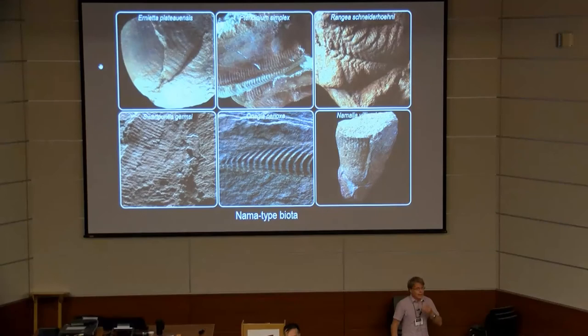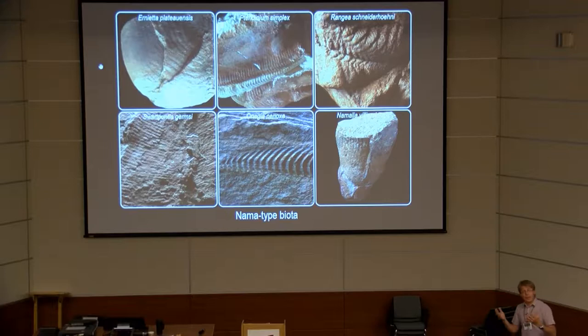The Namatai biota seems very exotic, even among Ediacaran fossils. This is not what we would expect, because this is the final stage in the evolution of the Ediacaran biota. We're approaching the boundary with the Cambrian, so we would expect to see fossils that are more Cambrian-looking. Instead, we see a very bizarre assemblage of forms that do not really fit even into the Ediacaran story. These are the main characters.